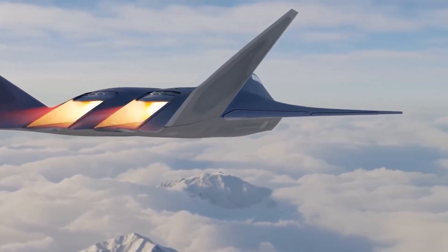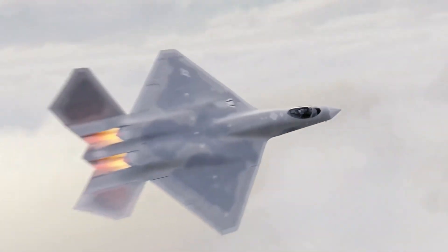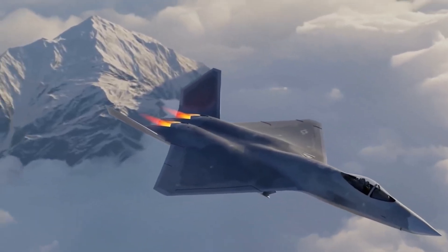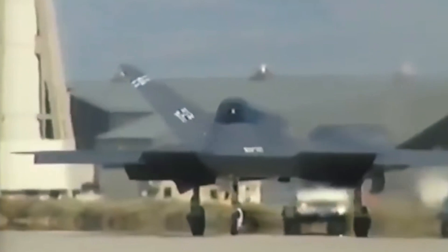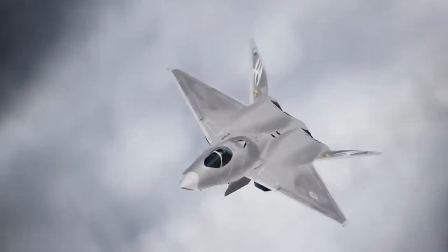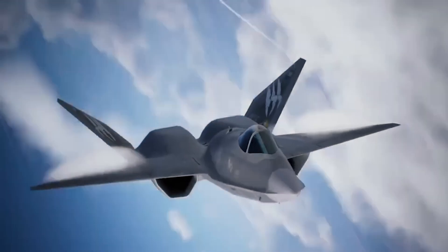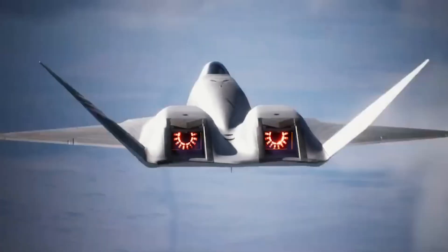The Black Widow II was a single-seat, twin-engine marvel, built to achieve supercruise speeds exceeding Mach 1.6 without afterburners. It featured advanced aerodynamics, a high cockpit, tricycle landing gear, and a large weapons bay, all powered by turbofan engines. With its fly-by-wire controls and central management computer, the YF-23 represented a leap forward in stealth and performance.